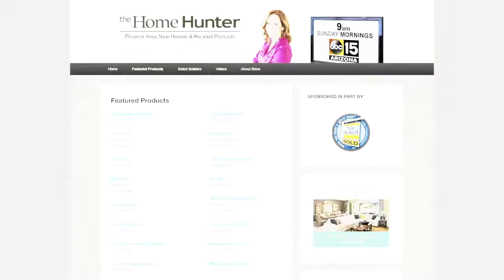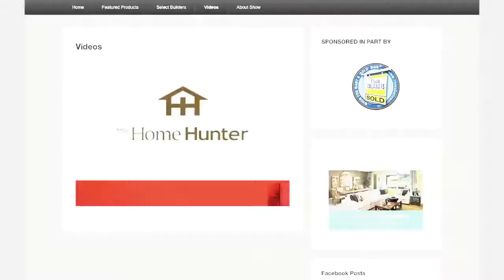Be sure to visit the website at homehuntertv.com — you'll find new home buys, resale homes, and every type of product for your home that you can imagine. If it has something to do with a home, you can find it on homehuntertv.com.